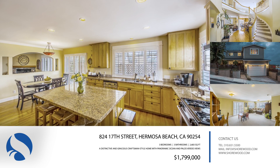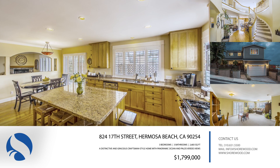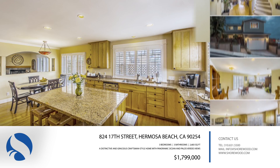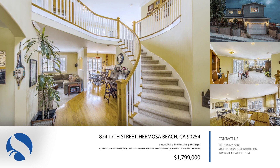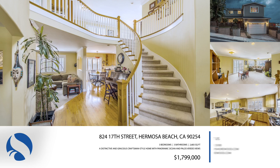Its first floor includes a formal dining room, a living room with fireplace, and a gourmet eat-in kitchen with center island and granite countertops. The second floor has three bedrooms, including a luxurious master suite and a spacious family room.